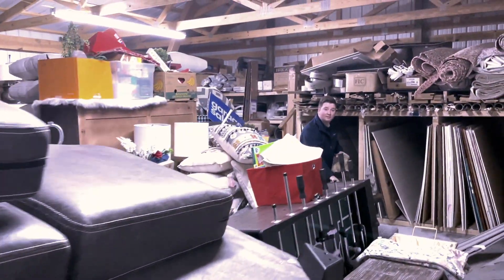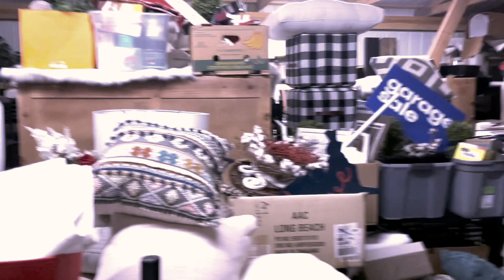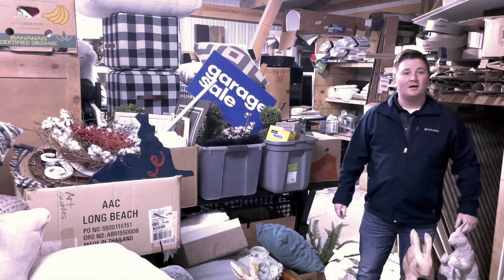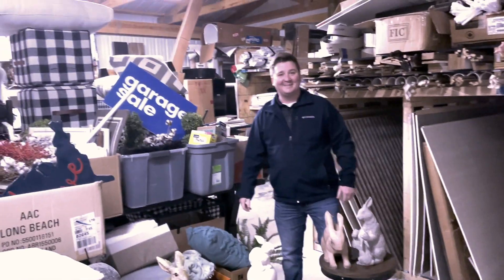Where'd all this stuff come from, Nathan? These came from all the houses we sold this last month. What are you doing with it? Getting ready for the garage sale, man, like we just talked about. No, not that kind of garage sale. What do you mean? Let me show you.